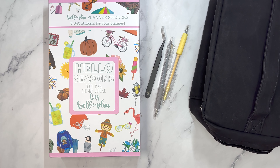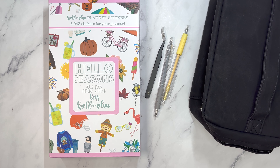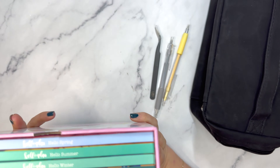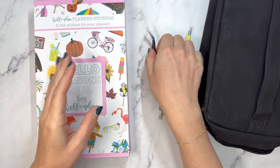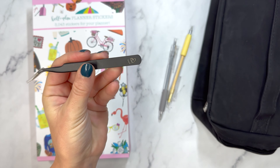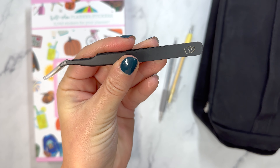We have a bunch of stuff from Kellofaplan, including a four book sticker bundle. We have tweezers that have the little Kellofaplan logo on them right there.